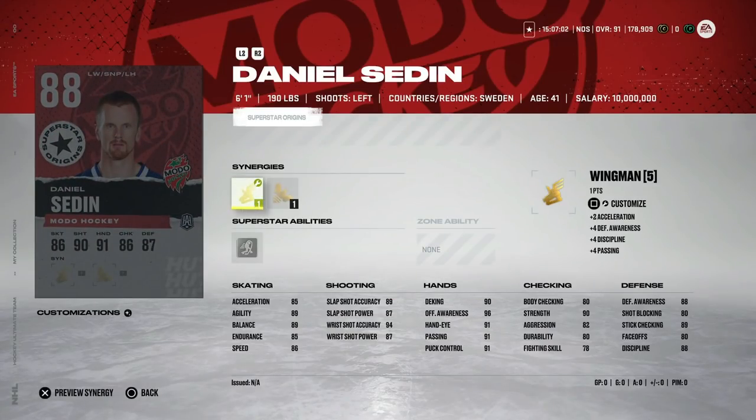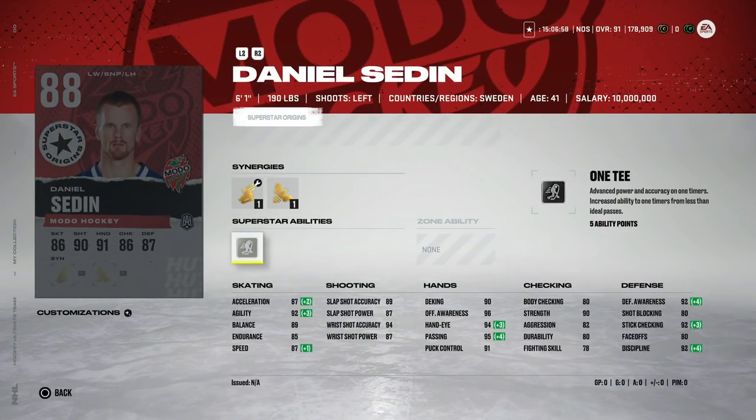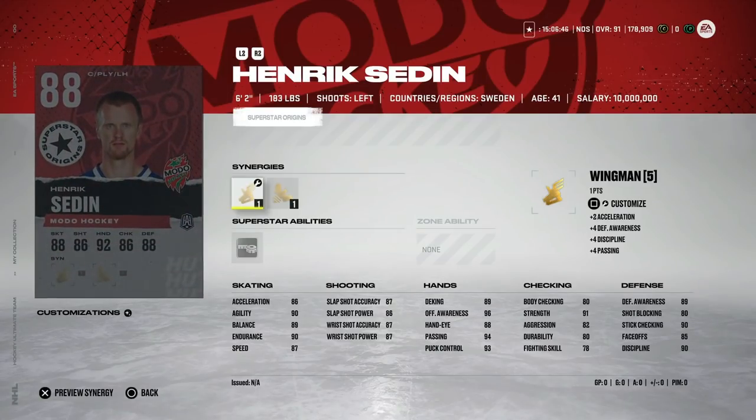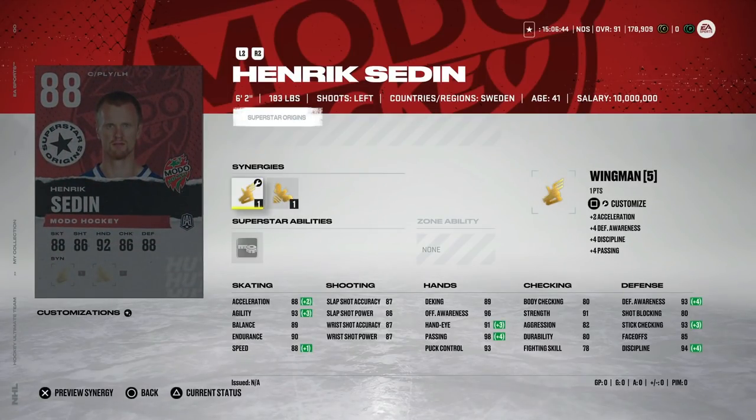We also got the Sedins. We'll start with Daniel — he's got Wingman and Buzzing, just not enough skating in my opinion. You could play him at center but I think there are better options, so it's kind of a letdown because his skating is super mediocre. Henrik — same situation, he's got Buzzing and Wingman at 88, slightly higher obviously, but his shot is kind of weak for an 88 overall. I just think there are better options — like Akil Thomas would be much more beneficial for you on that Superstar Origins card.